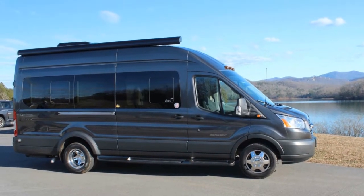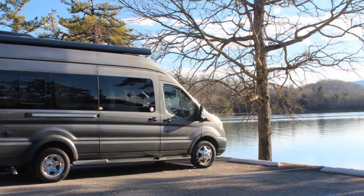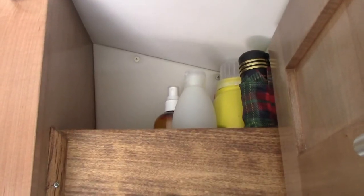Hi everyone, this is the Lighthouse Lady. Today I'm going to show you some great things that my husband added to our Class B motorhome.